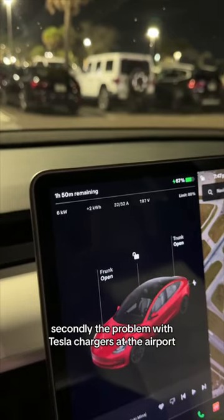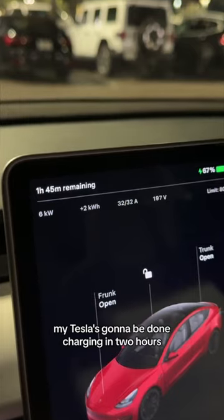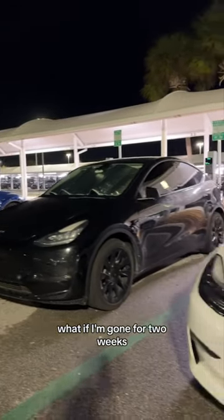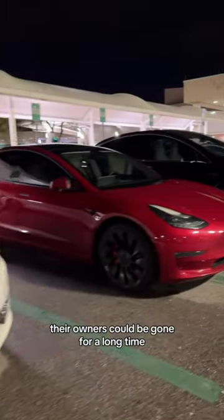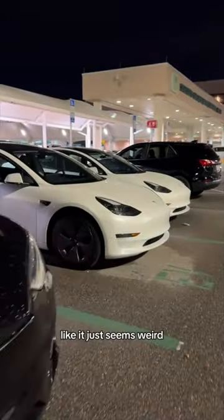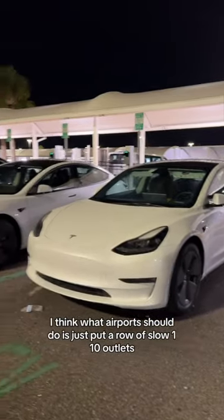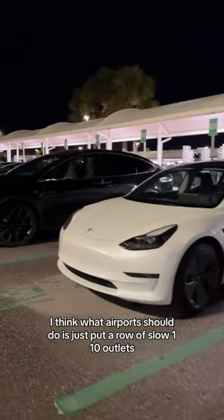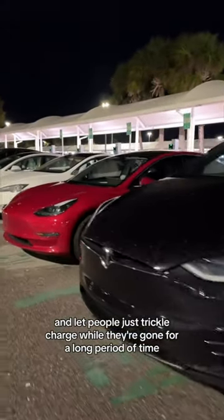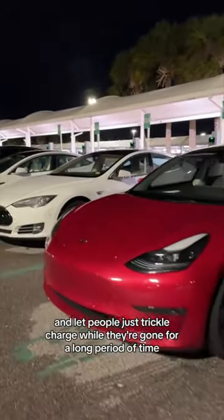Secondly, the problem with Tesla chargers at the airport: my Tesla's going to be done charging in two hours. What if I'm gone for two weeks? All of these Teslas are parked here — their owners could be gone for a long time, just wasting the space when other people could charge. I think what airports should do is put a row of slow 110 outlets and let people just trickle charge while they're gone for a long period of time.